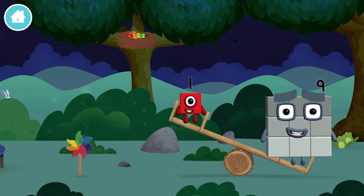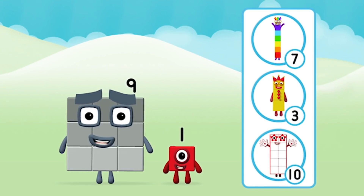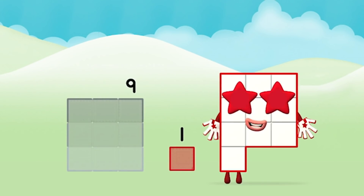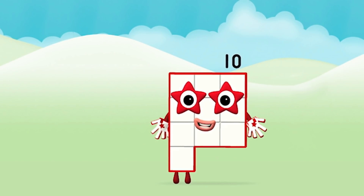Which number block did you find? One wonderful world! Today is going to be one wonderful day! Do you know which number block you'll make when you add these two number blocks together? Well done! You were right! Now can you add the number blocks together? One, nine. Nine plus one equals ten! Great! You made number block ten!